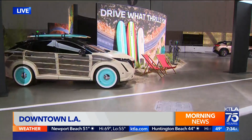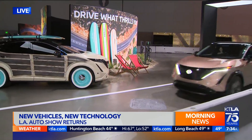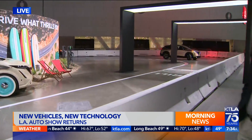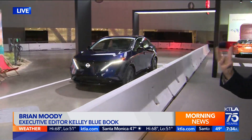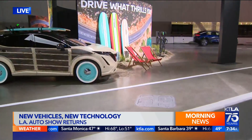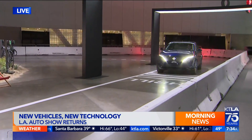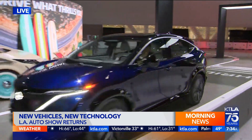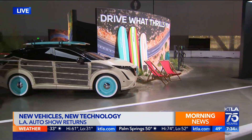Expect the unexpected here in South Hall in the Nissan area. I'm learning from Brian Moody, the executive editor of Kelley Blue Book — for the first time ever, they have set up a ride and drive area with their electrics. You can come down to the Auto Show, visit the Nissan booth, and experience what it's like to ride in their new Nissan Ariya. It's a fully electric SUV, very nice inside. They'll drive you around a course so you can see what it feels like to be inside a fully electric car.